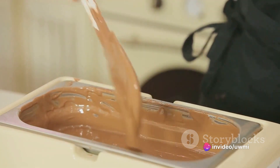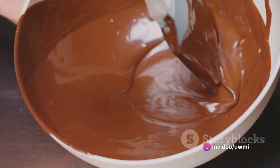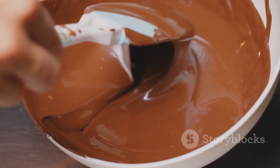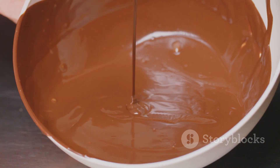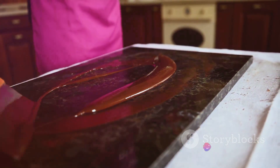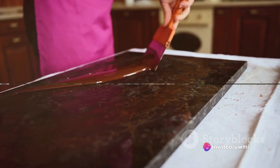The final step in the process is tempering, which involves heating and cooling the chocolate to give it a glossy finish and a satisfying snap when you bite into it. The tempered chocolate is then poured into molds, cooled, and voila — you have a finished chocolate bar.